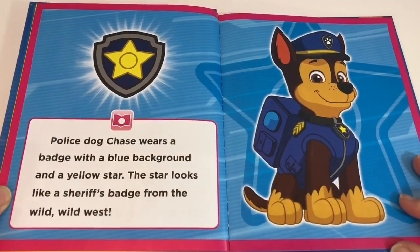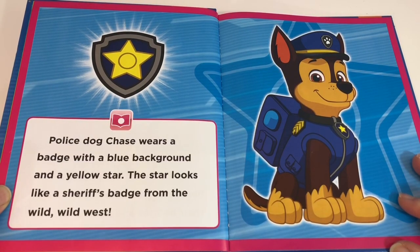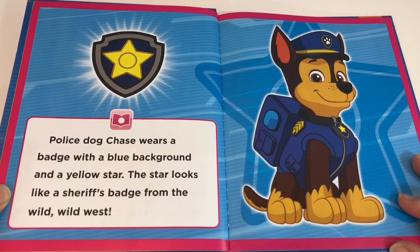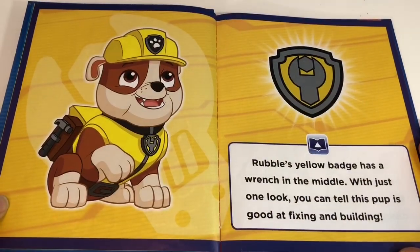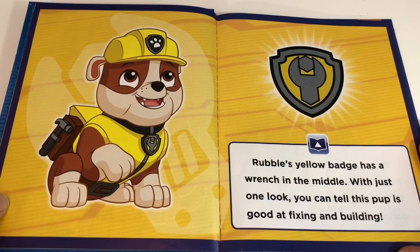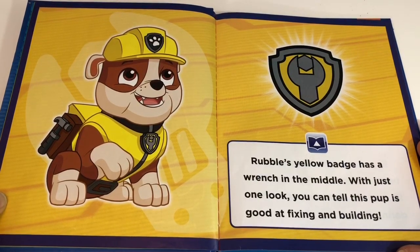Police Dog Chase wears a badge with a blue background and a yellow star. The star looks like a sheriff's badge from the wild, wild west. Rubble's yellow badge has a wrench in the middle. With just one look, you can tell this pup is good at fixing and building.